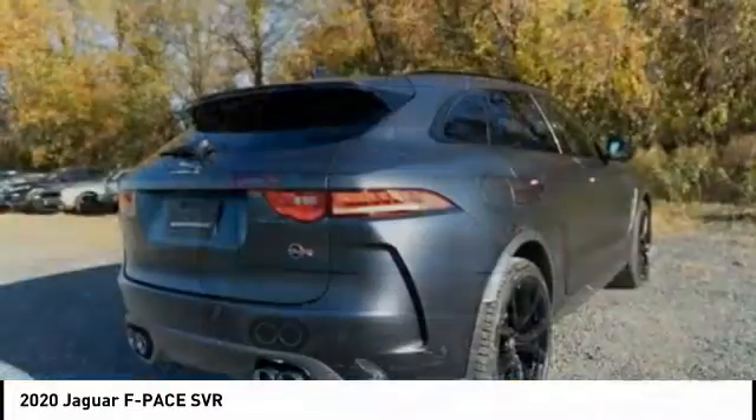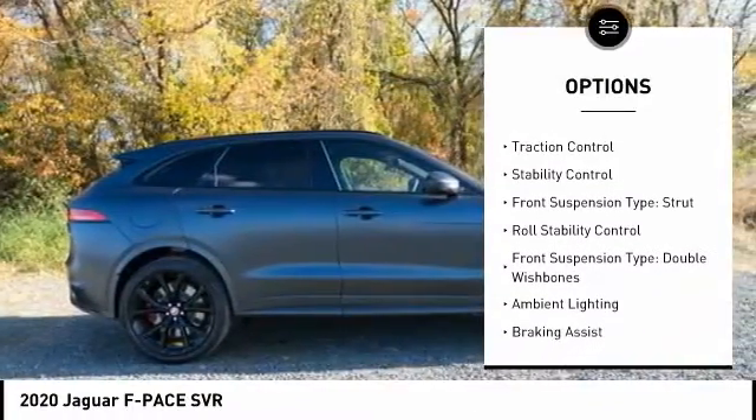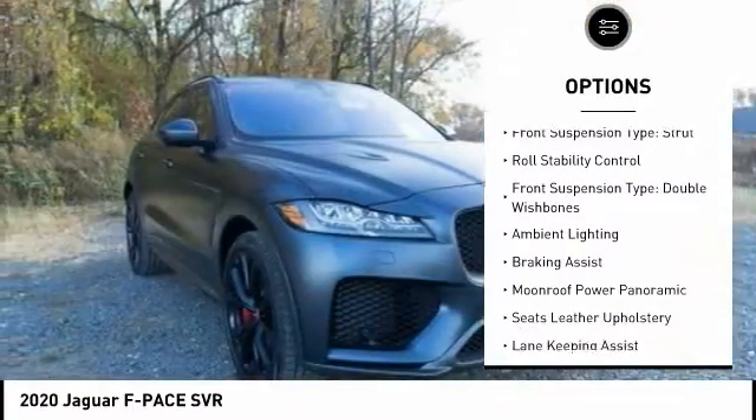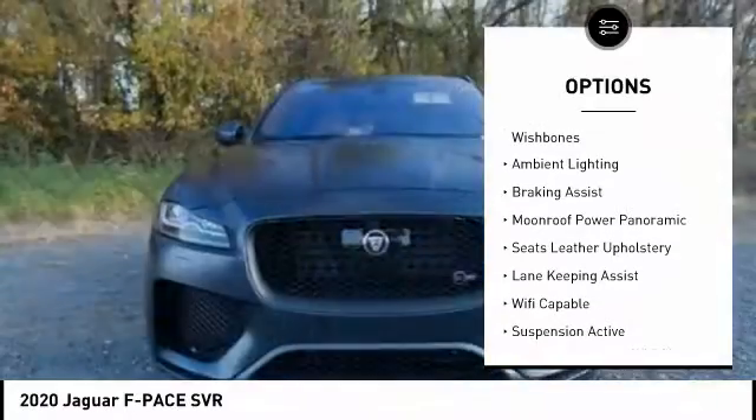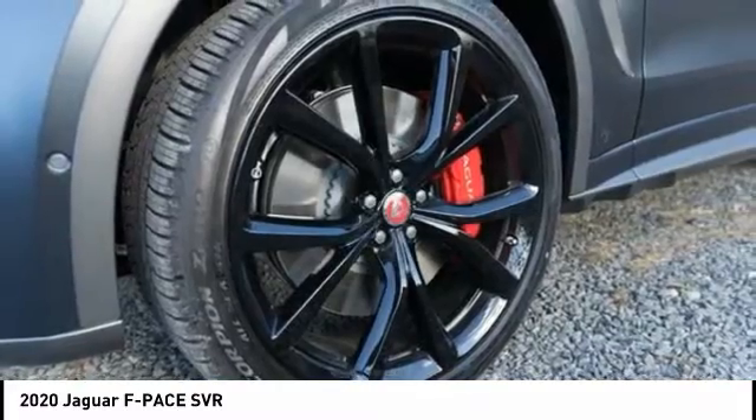Here are some of this vehicle's great options. Suspension control, electronic. Driver adjustable suspension, ride control. Power windows with safety reverse. Traction control. Stability control. Front suspension type, strut. Roll stability control.